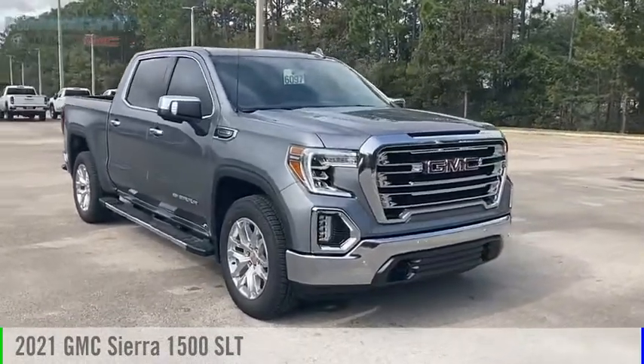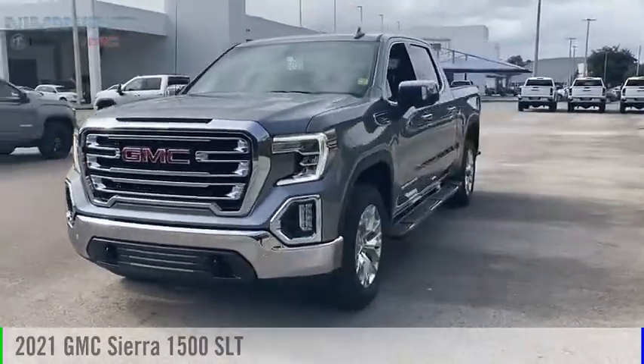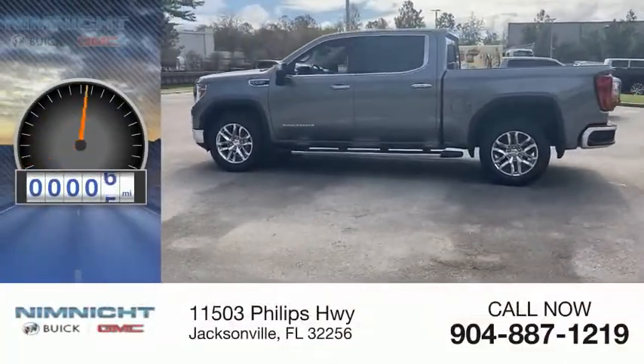Looking for the right vehicle? Check out the 2021 Sierra 1500. This vehicle is powered by a two-wheel drive, eight-cylinder, 5.3-liter engine. This vehicle has less than 100 miles.